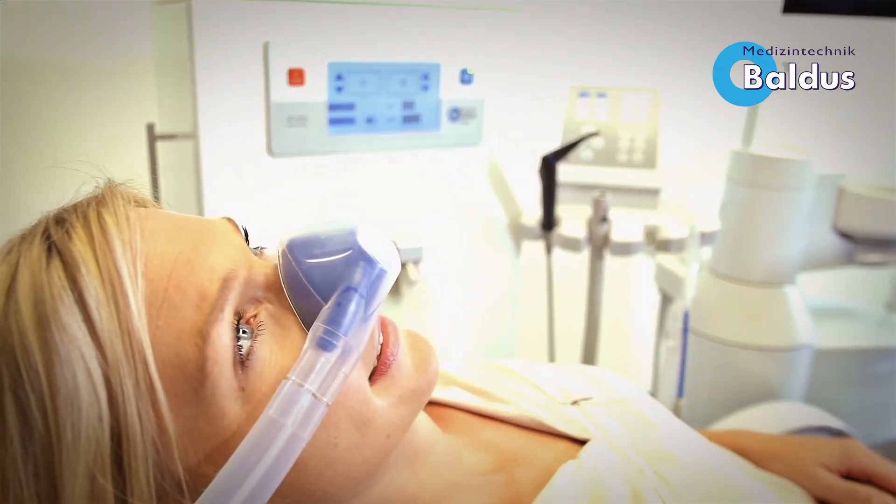Of course, the Baldus Touch has a nitrous oxide lock like our Baldus Analog. Therefore, it's not possible to give nitrous oxide without oxygen.